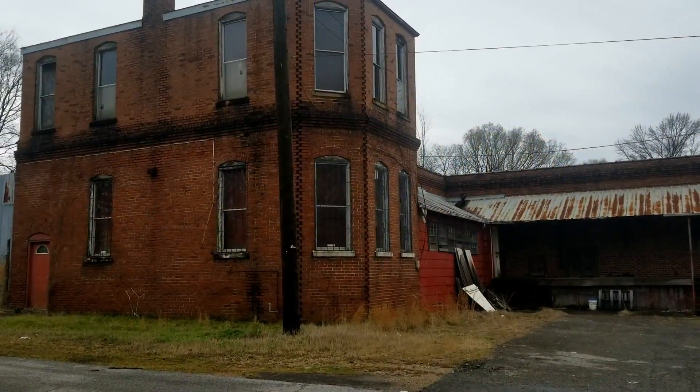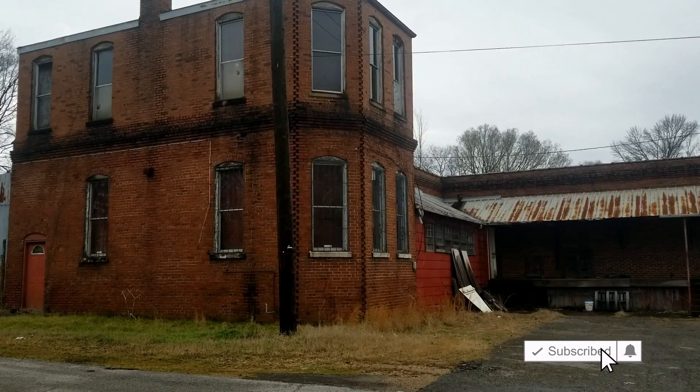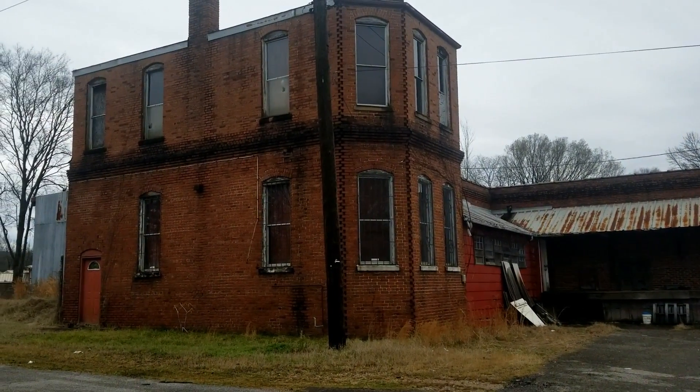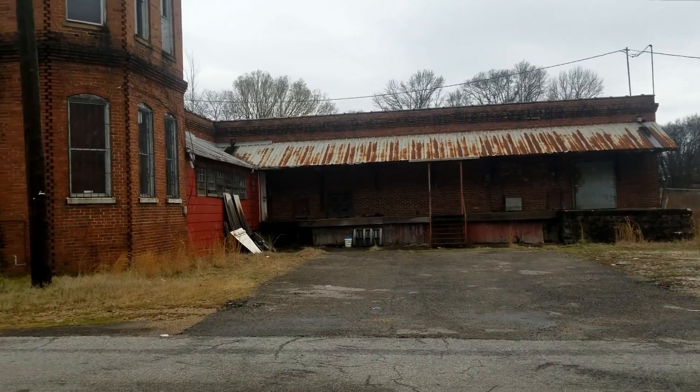Me and Clayton are out today doing a little prospecting, trying to find a bottle dump in a town we've been after for a long time. What we're looking at right here is actually an original bottler from the 1880s. The building is still standing and it's abandoned, and we can't help but think there's probably a bunch of bottles up underneath it.